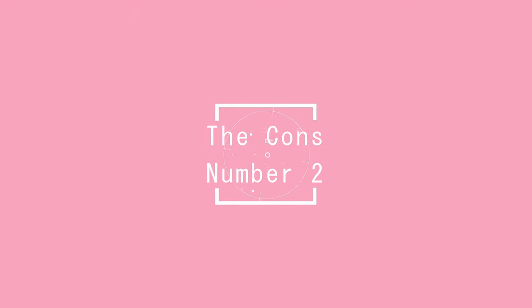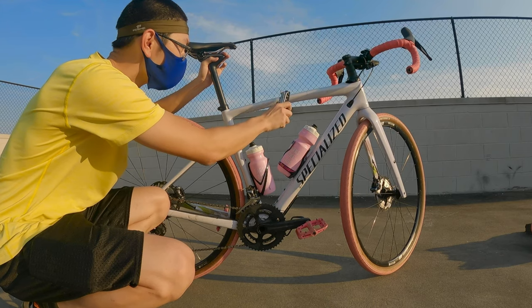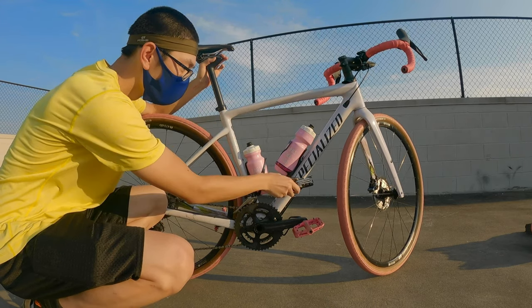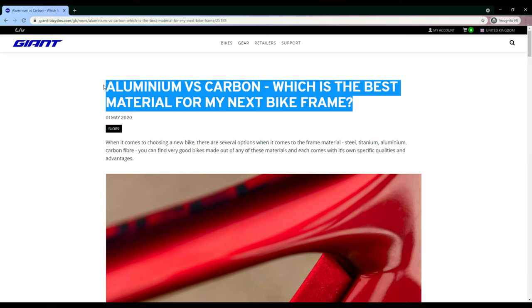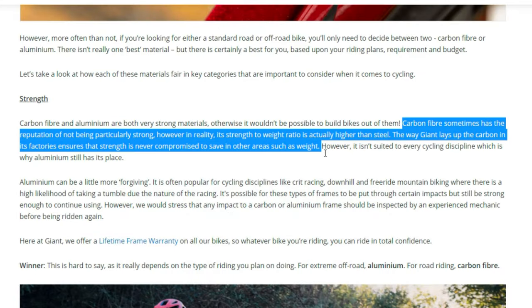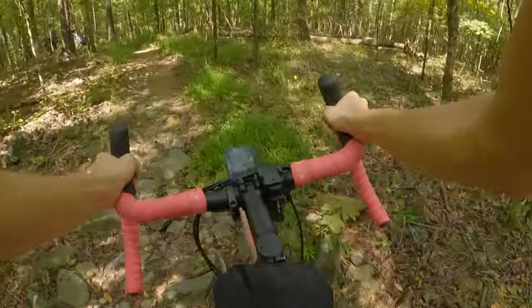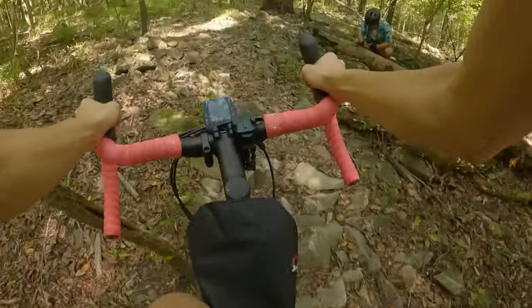The next con of buying a $4500 gravel bike is the fact that the bike is carbon fiber. Carbon fiber bikes have improved significantly and they're actually equally or more durable than aluminum bikes recently. But that doesn't mean that my mind thinks that way, so having a metal bike would have me feeling much more confident and safer on a ride.